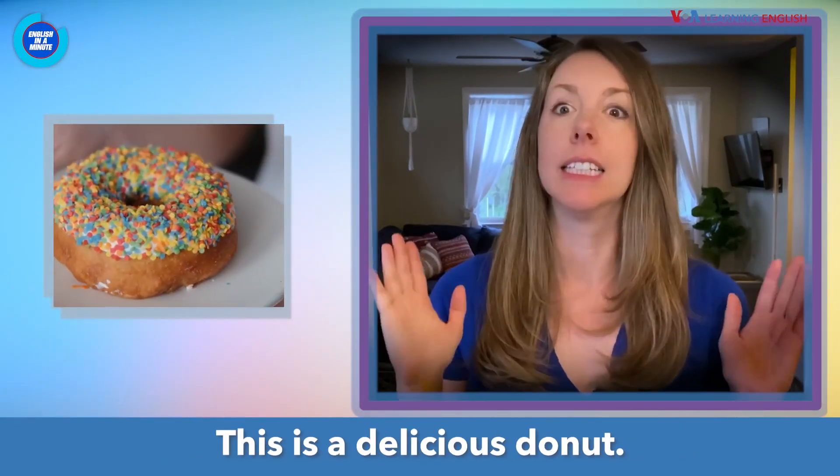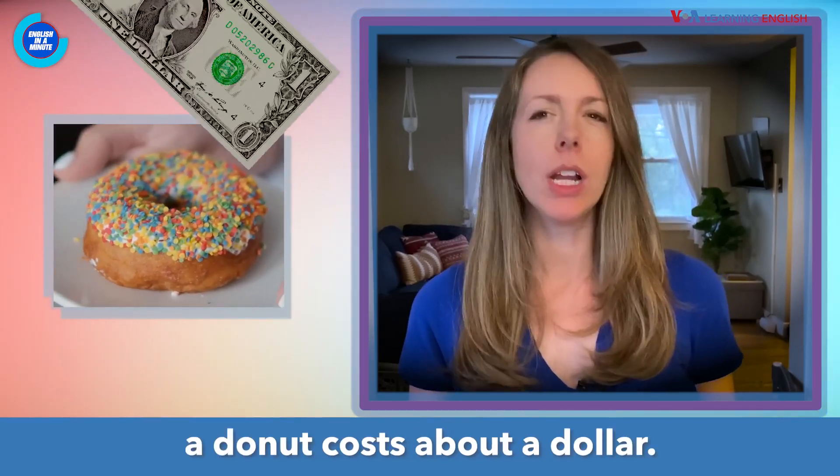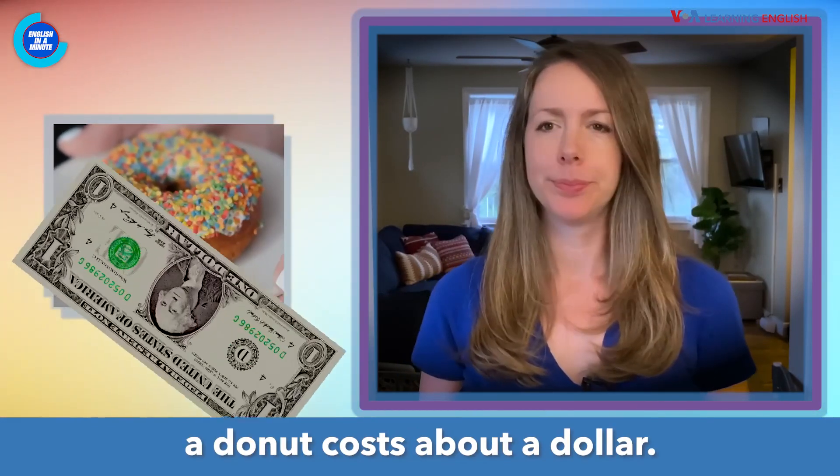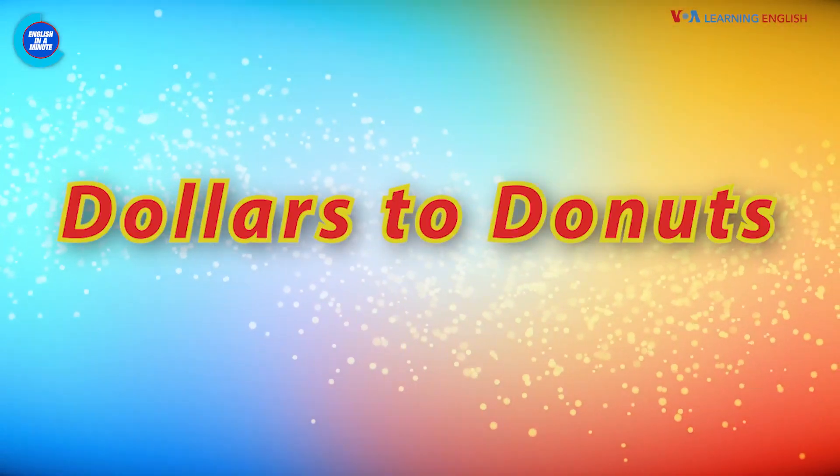Welcome to English in a Minute. This is a delicious doughnut. Here in the U.S., a doughnut costs about a dollar. But what could this mean? Dollars to doughnuts.